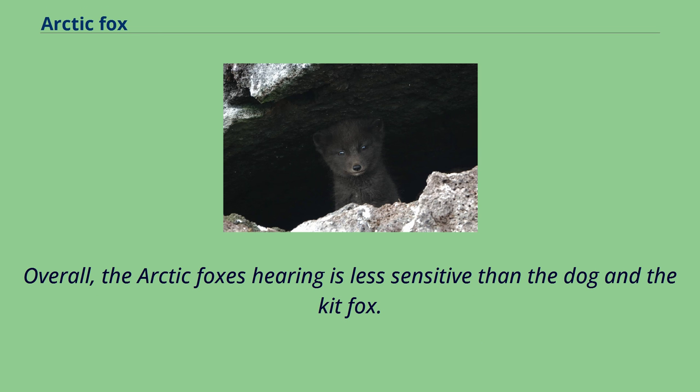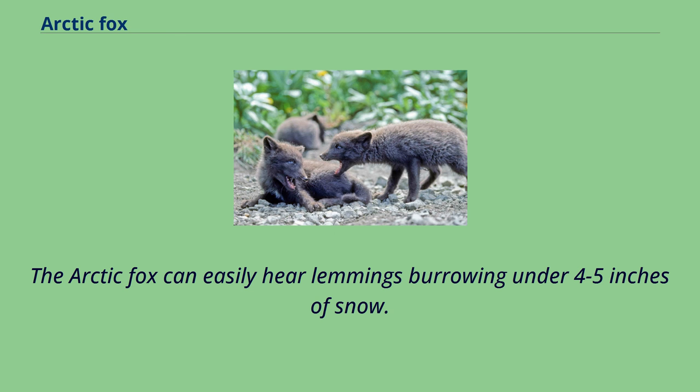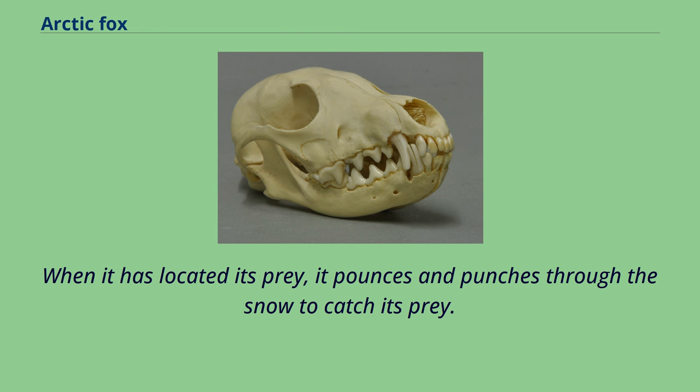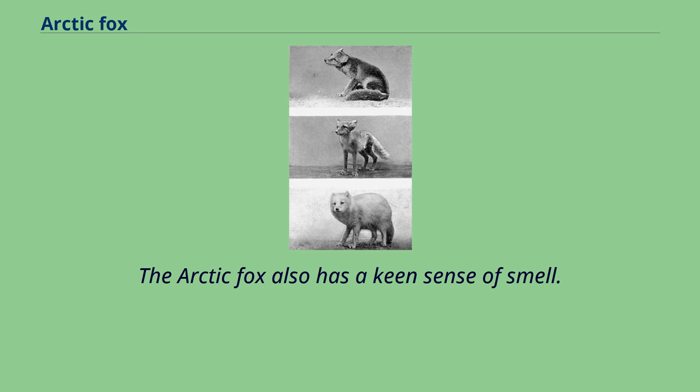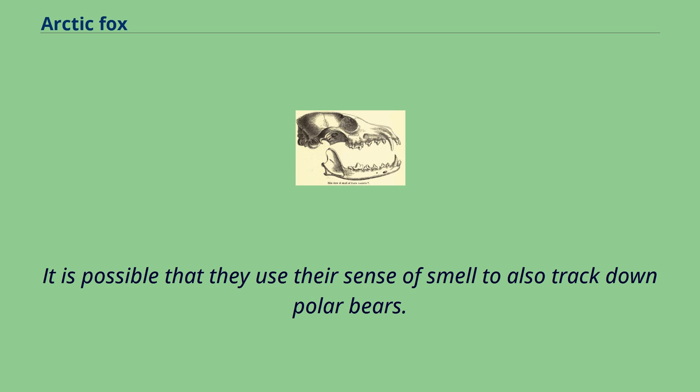The arctic fox can easily hear lemmings burrowing under 4 to 5 inches of snow. When it has located its prey, it pounces and punches through the snow to catch its prey. The arctic fox also has a keen sense of smell. They can smell carcasses that are often left by polar bears anywhere from 10 to 40 km. It is possible that they use their sense of smell to also track down polar bears. Additionally, arctic foxes can smell and find frozen lemmings under 46 to 77 cm of snow.